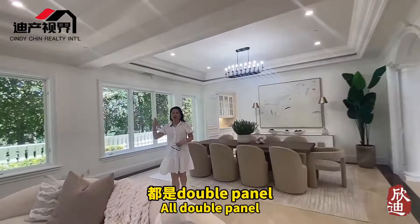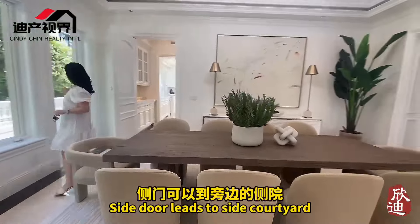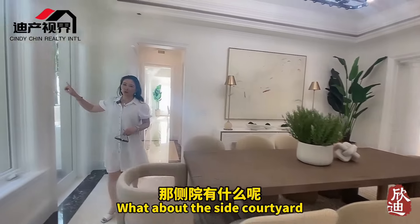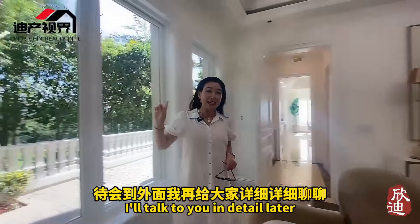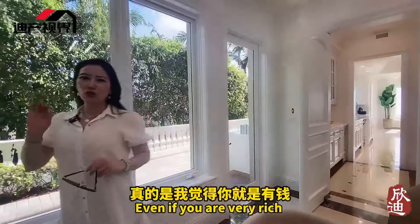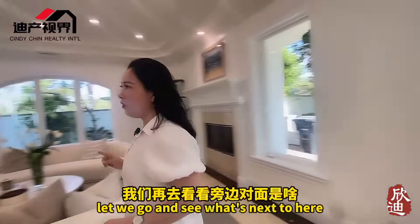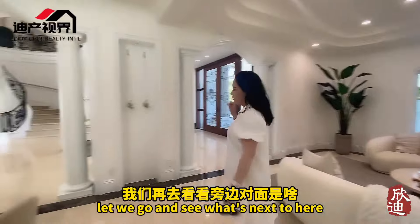You can see the glass windows everywhere — all double panel — so inside you can't hear any outside noise at all. Completely quiet. There's also a side door leading to the side yard. I want to say this location is something that even money can't always buy. After seeing the formal living room and dining room, let's see what's on the other side.